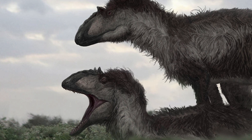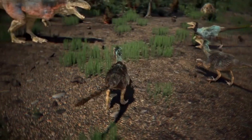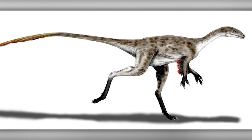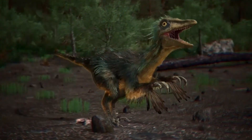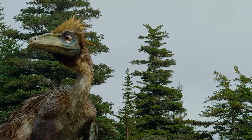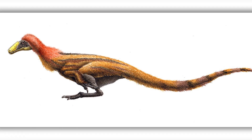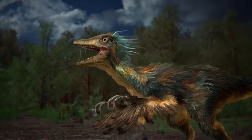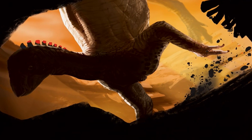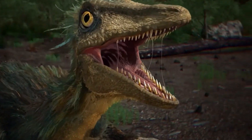But not only feathers saved the ancient inhabitants of Alaska. For example, troodontids had a very interesting defense against the cold. These small dinosaurs were the size of a dog — raptors with a sickle-shaped claw on their feet, also covered in feathers. However, due to their small size, feathers alone were not enough. Small predators found salvation in burrows. There is even a theory that fleeing the winter cold, these small dinosaurs could hibernate for three or four months before the warm season.